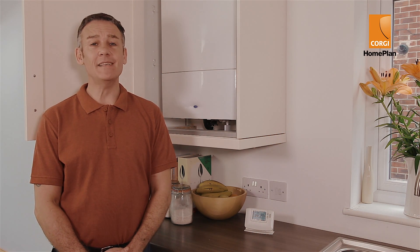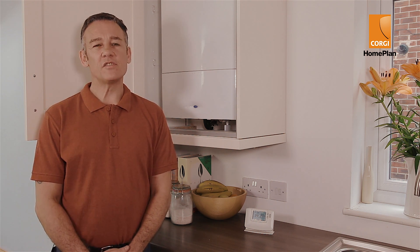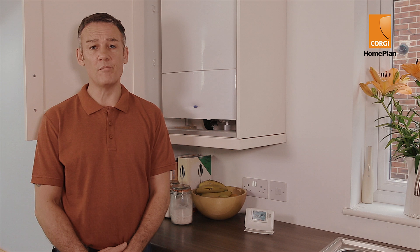The world of boilers, plumbing and central heating can be a minefield, but it's not rocket science. You just need to navigate the terminology that can make you feel out of your depth. Here's my quick guide to the phrases you might hear and what they mean.